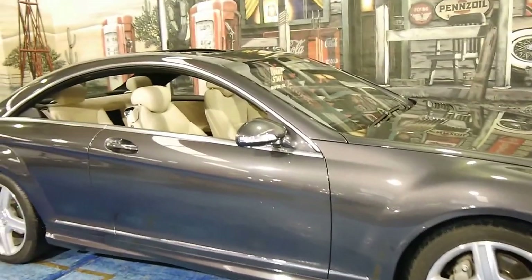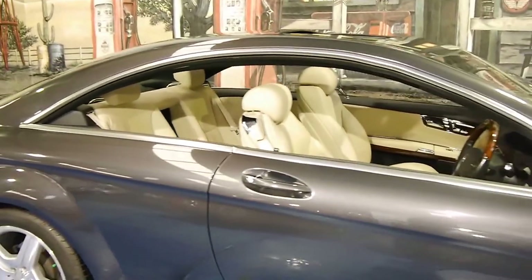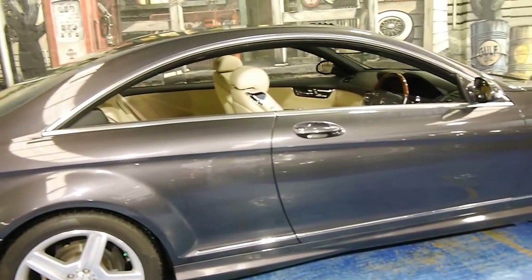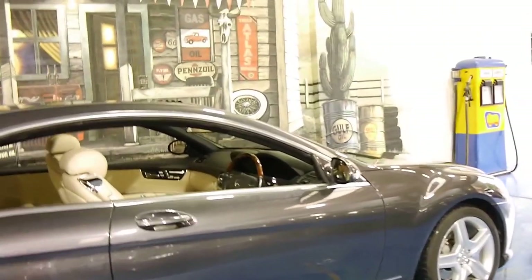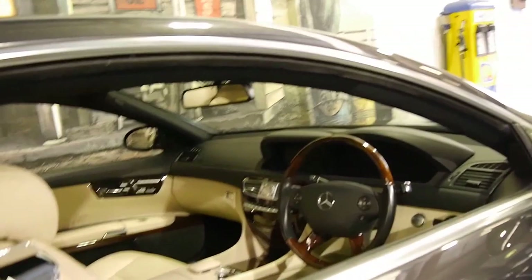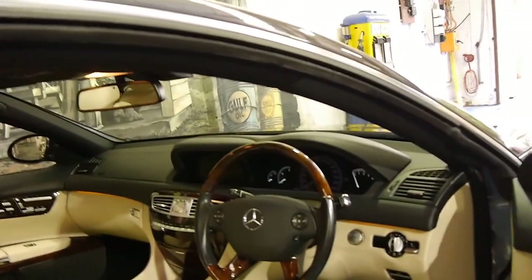They're also very reliable. The one we sold recently went to a Mercedes-Benz specialist, and even he suggested that this particular model of CL500 is, in his opinion, bulletproof — his words. So if you're looking for a CL500 from 2007 to 2009, please come and have a look at this car.